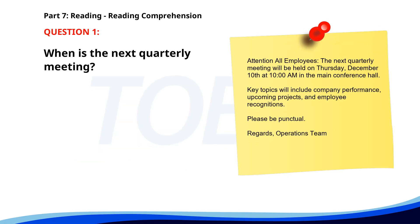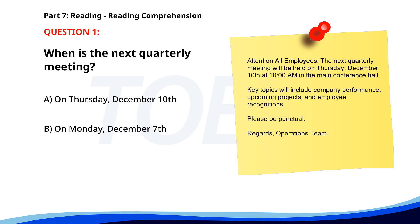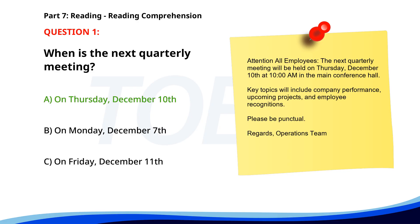Number one. Attention all employees. The next quarterly meeting will be held on Thursday, December 10th at 10 a.m. in the main conference hall. Key topics will include company performance, upcoming projects, and employee recognitions. Please be punctual. Regards, Operations Team. When is the next quarterly meeting? A. On Thursday, December 10th. B. On Monday, December 7th. C. On Friday, December 11th. The correct answer is A: On Thursday, December 10th.